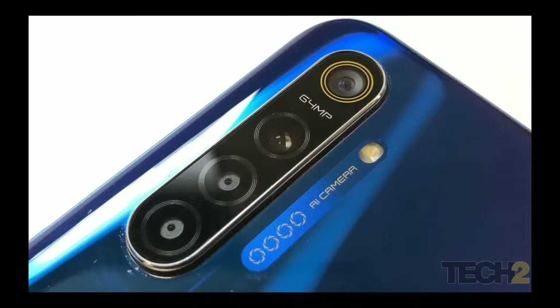The Redmi Note 8 Pro has Corning Gorilla Glass 5. The Realme XT is the world's first 64MP camera phone. Both the Redmi Note 8 Pro and Realme XT feature a 64MP main camera. The Realme XT was launched as the first 64MP camera device in India.